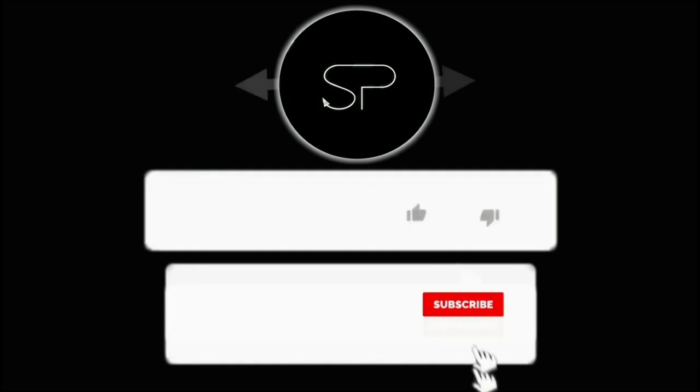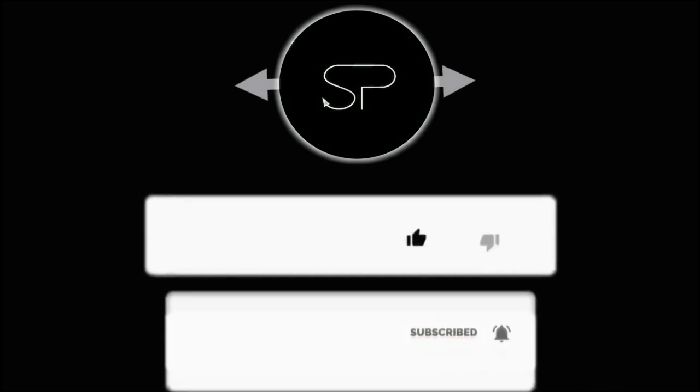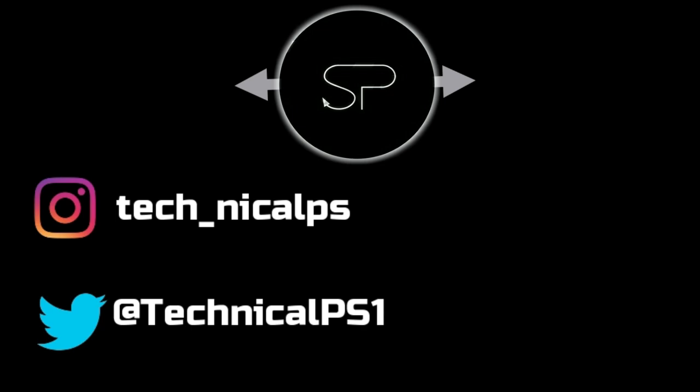Please like and subscribe to the channel and hit the notification bell for the latest updates. Follow us also on Instagram and Twitter. Thank you.